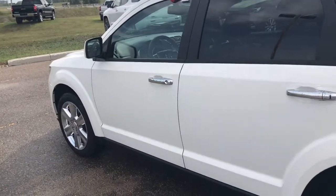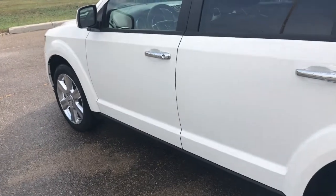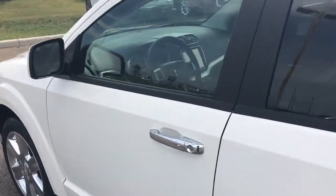Last but not least with this Dodge Journey you're going to have your remote start, so just double-tap that remote start button on your key fob and it's going to start up without a problem.